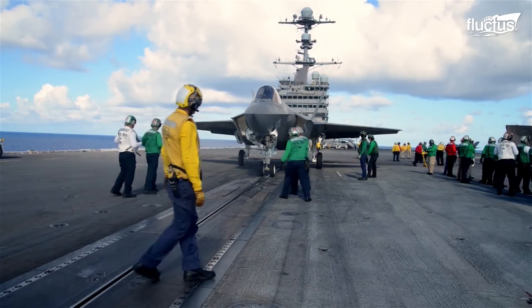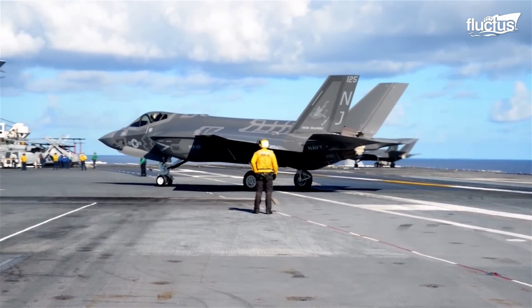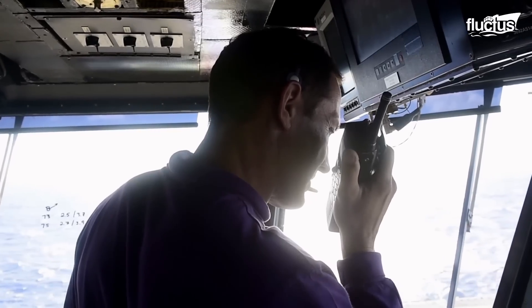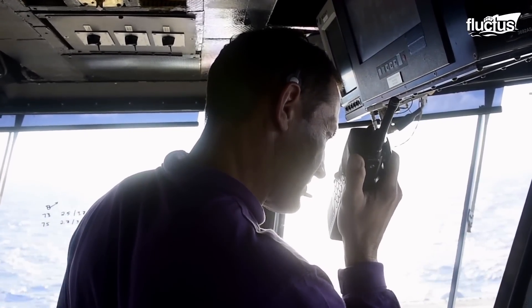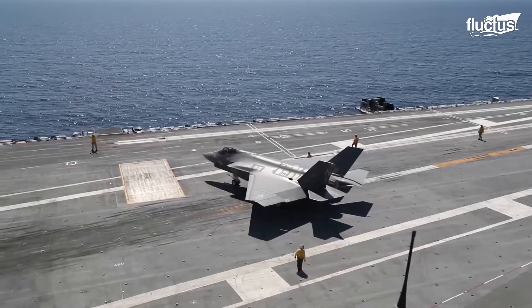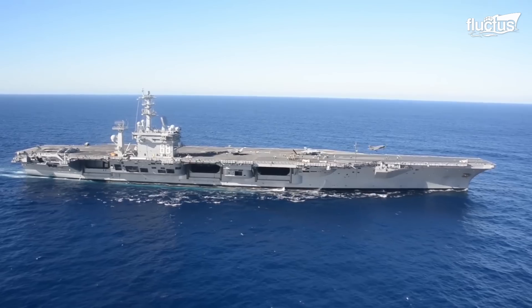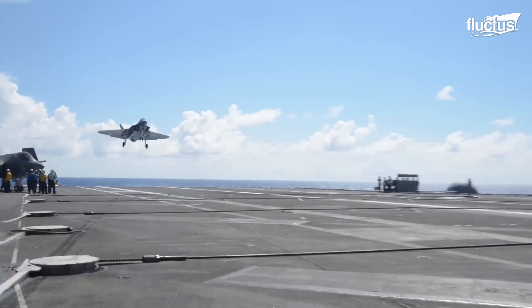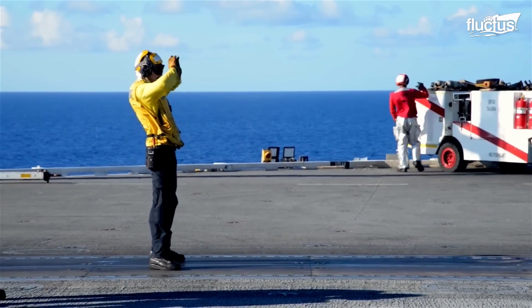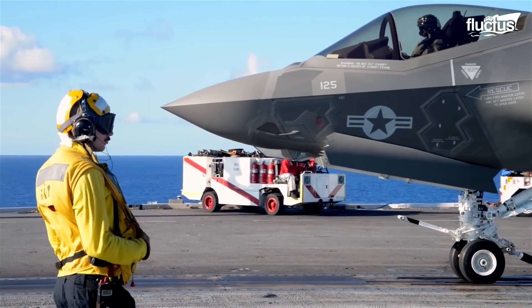Before the F-35C could be declared operationally ready for aircraft carriers, various tests had to be conducted first. These tests were designed to determine how the aircraft and ship systems would integrate, including various arrested landings and touch-and-go's. Only after exhaustive testing and some adaptations was the F-35C declared ready for aircraft carrier operations.